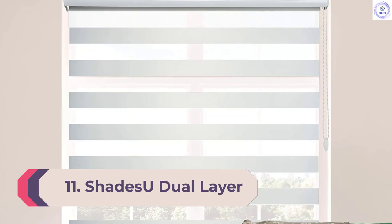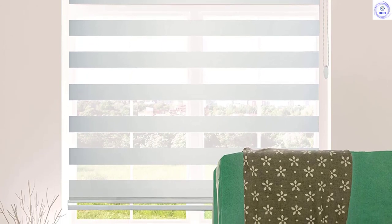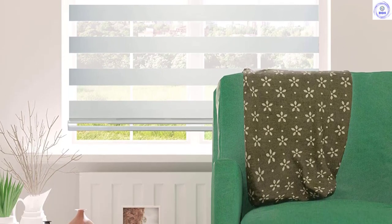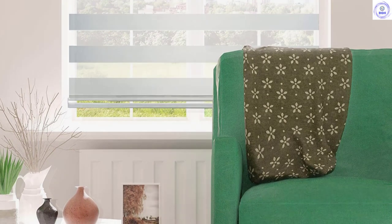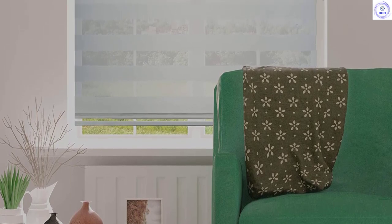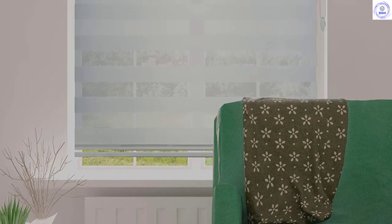Number 11: Shades U Dual Layer Roller Shades. Get the best of both worlds with Shades U Dual Layer Roller Shades. These shades are 100% polyester and imported, so you know you're getting a quality product. They're also quick shipping and backed by a 100% satisfaction guarantee, so you can be sure you're making the best decision for your home. With two layers of sheer and solid fabric, these shades are perfect for any room in your home.